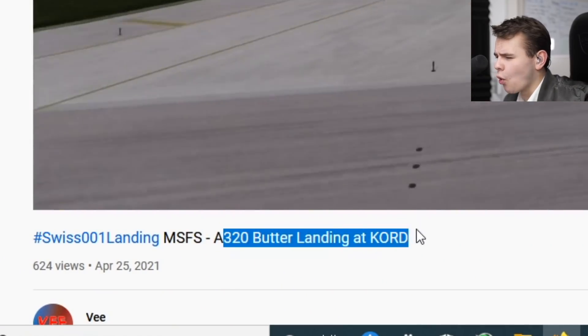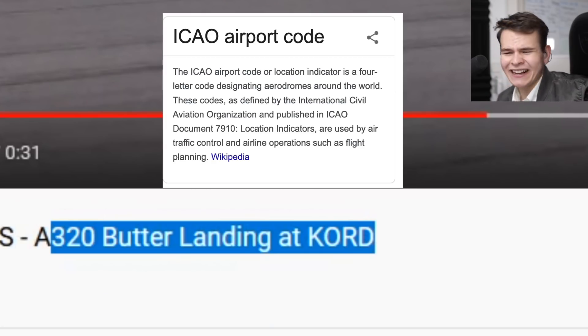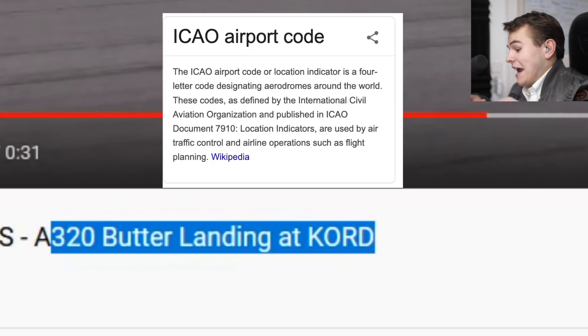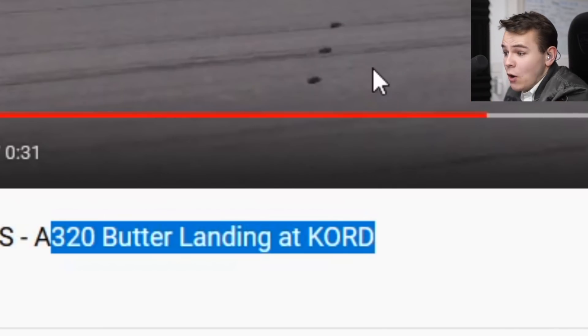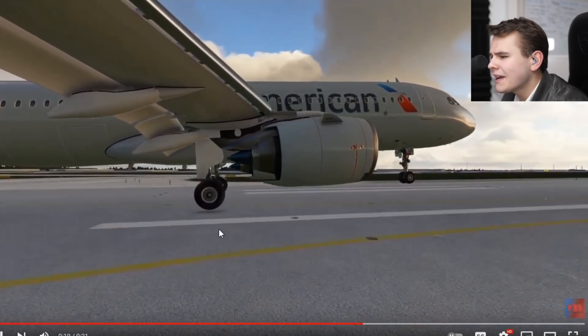We've got another Microsoft Flight Simulator A320 clip, which now looks nice at least. Butter landing at KORD — guys, I have a suggestion: just don't be that guy who uses the ICAO codes of airports instead of just saying the name. I know this is Chicago O'Hare, but still — no need to make this more complicated.